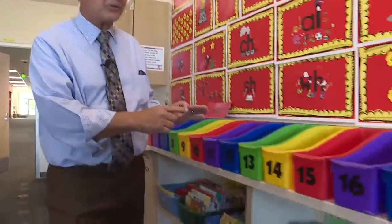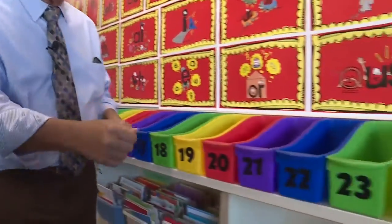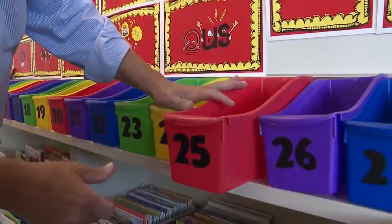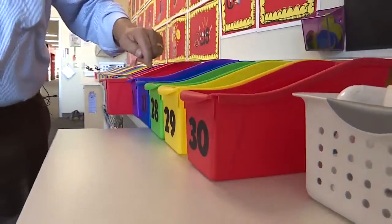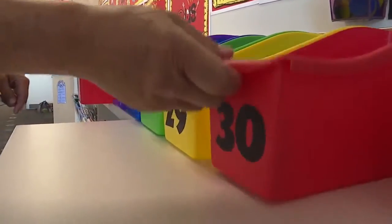The district sets standards for class sizes. For first grade, they have set it to 25 — that would be 25 bins right here — but as you can see in this classroom at Hillsdale, we have 30 bins in this first grade class.